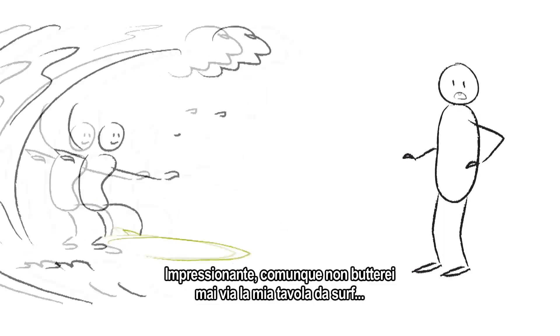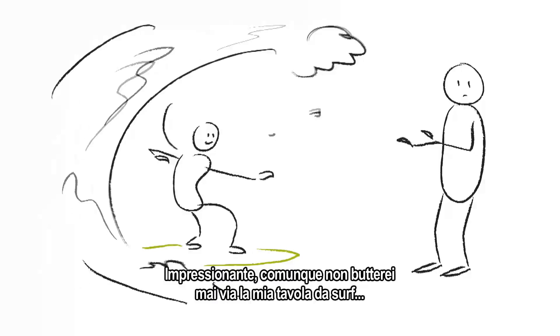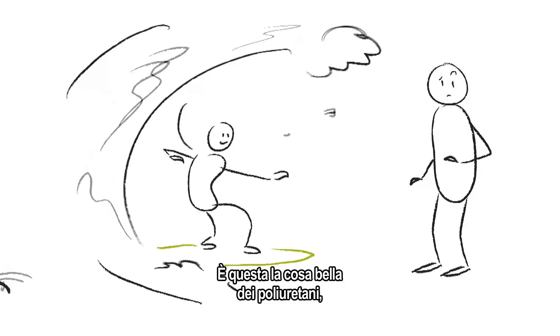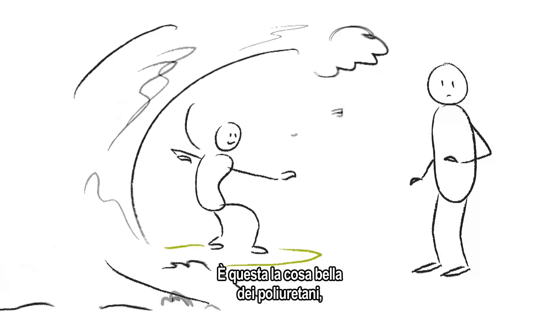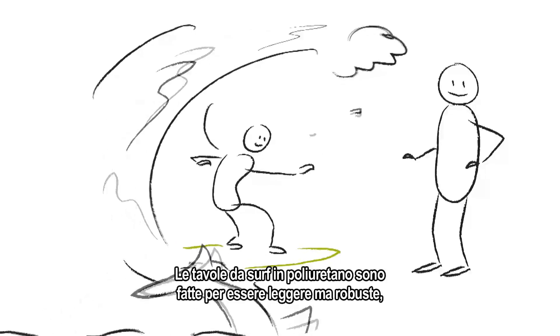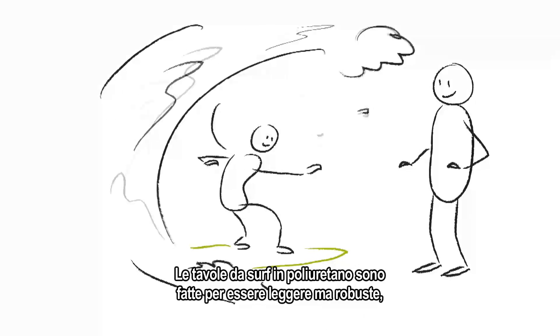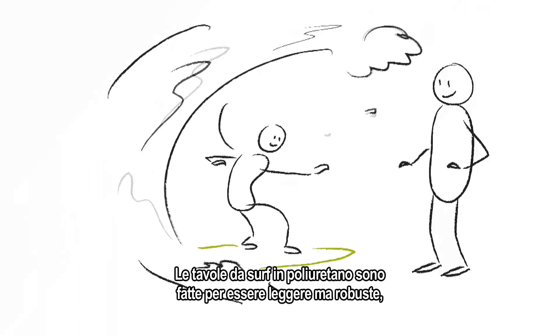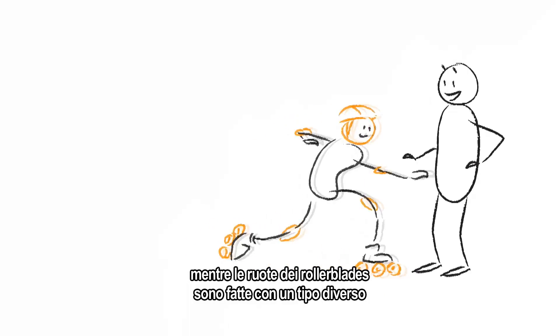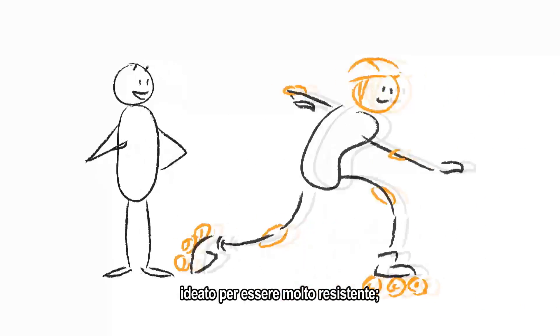Pretty impressive! I would never throw away my surfboard, though. How is that polyurethane? It's not soft at all! That's the cool thing about polyurethanes. By adapting the molecule, you can give it lots of different properties. For example, polyurethane surfboards are made to be light yet strong, whilst the wheels of most rollerblades are made of a different kind, designed to be very resistant.